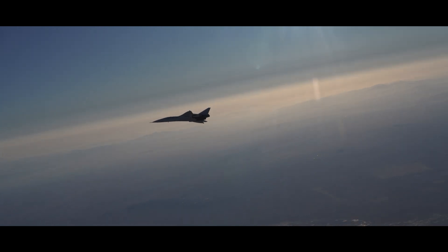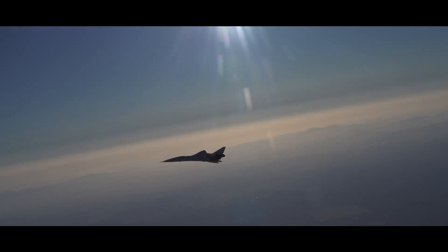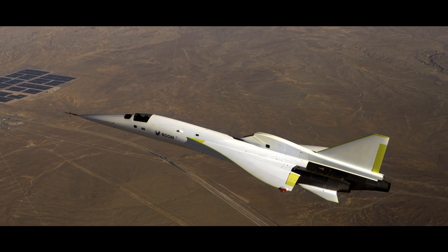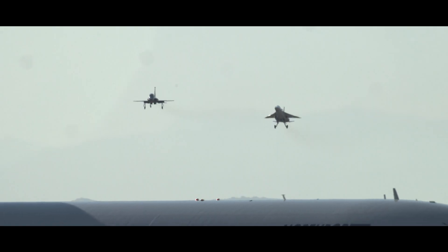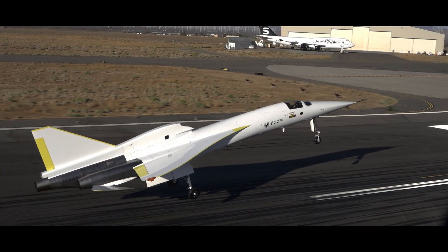Each small bite we take, we're looking to make sure that the aircraft continues to match our models and we continue to understand the aircraft. XB-1 is the first independently developed supersonic aircraft. We've developed it on our own and I'm very excited to be a part of the team that gets to take it supersonic.